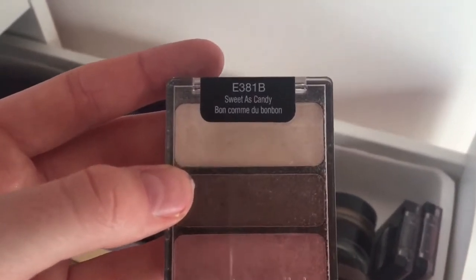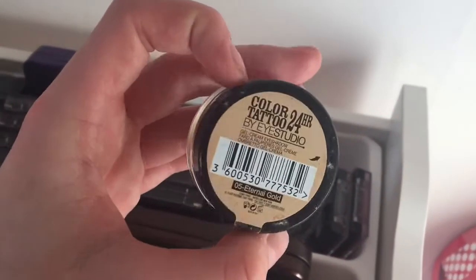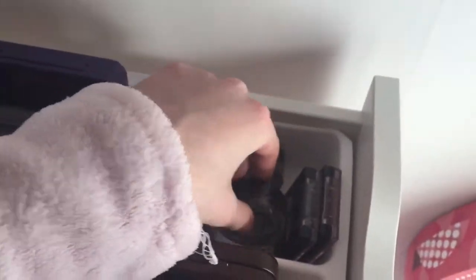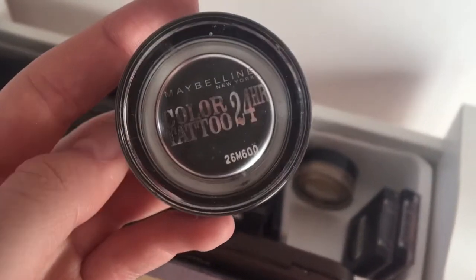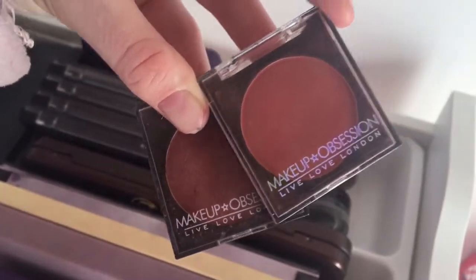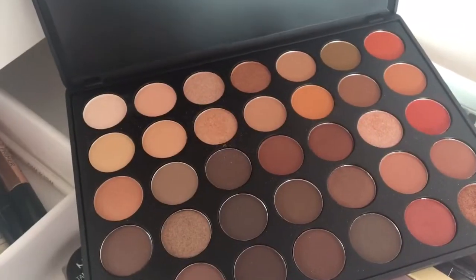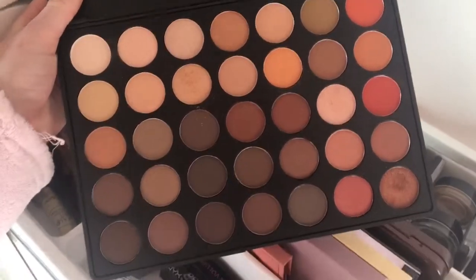I have a Wet n Wild Sweet as Candy eyeshadow, and two Maybelline Colour Tattoos — one in Eternal Gold, which is my holy grail product I'll always repurchase, and one in Immortal Charcoal. I also have two Makeup Obsession eyeshadows in Burnt and Plum. Saving the best for last: my Morphe 35O palette — absolutely amazing, £23 from Beauty Bay. Just look at that.